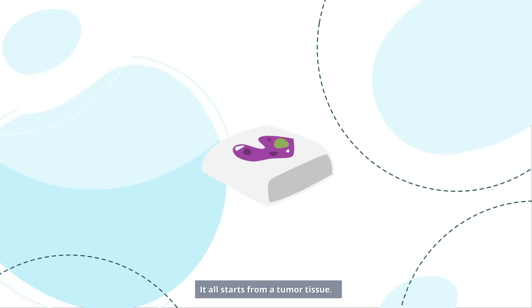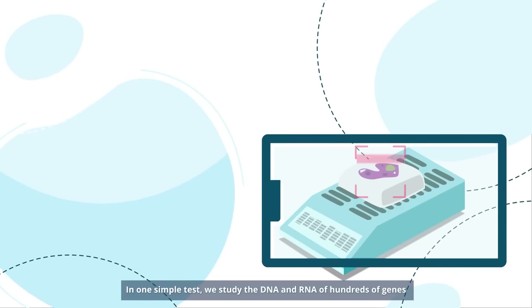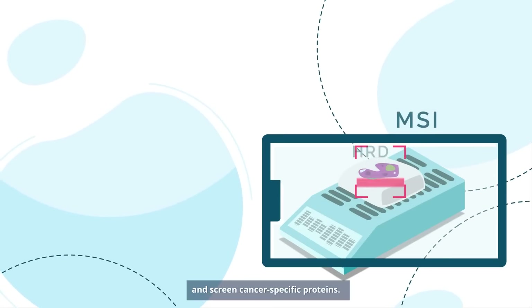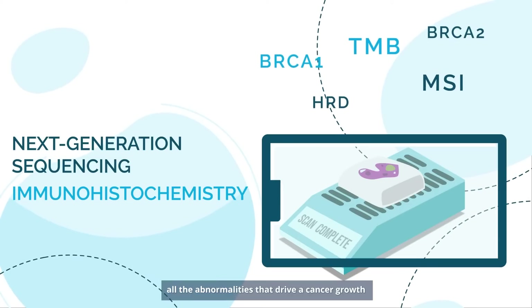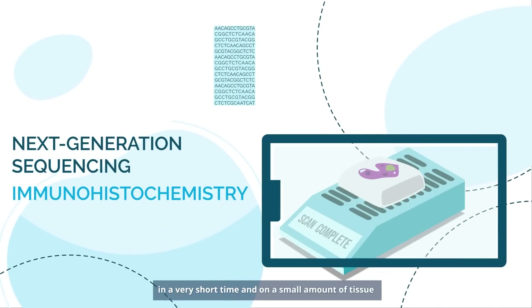It all starts from a tumor tissue. In one simple test, we study the DNA and RNA of hundreds of genes and screen cancer-specific proteins. Combining the analyses is important because it helps detect all the abnormalities that drive cancer growth in a very short time and on a small amount of tissue.